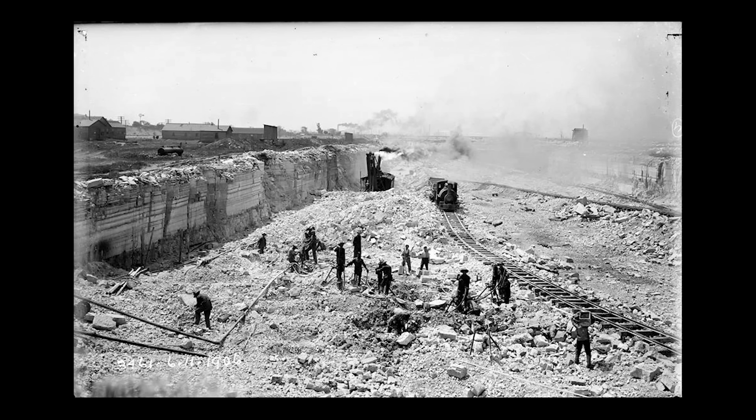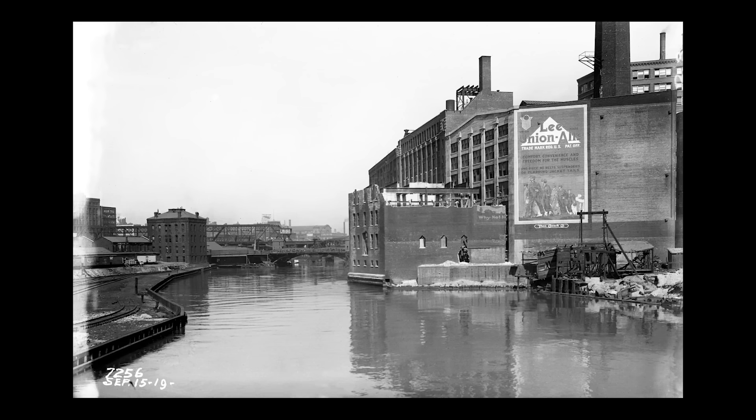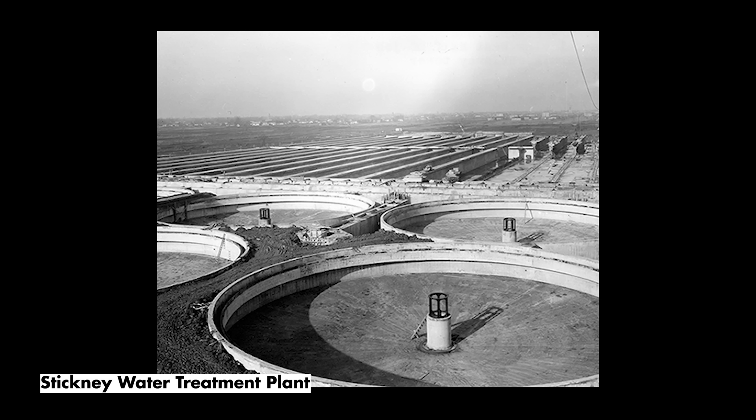By the late 1800s, the Sanitary District of Chicago was established, who oversaw the construction of the Chicago Ship and Sanitary Canal, which effectively reversed the flow of the Chicago River, allowing wastewater to flow down the canal toward the Mississippi River rather than into Lake Michigan, where the city's drinking water is sourced. And later, in the early 1900s, treatment plants would be built to purify sewage and wastewater before it was released back into city waterways.